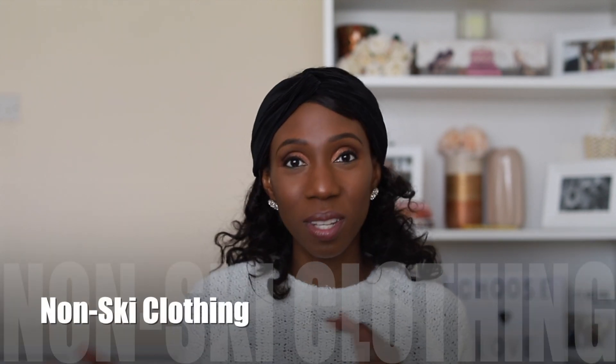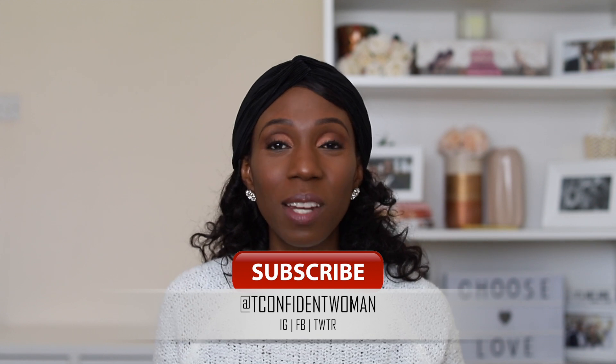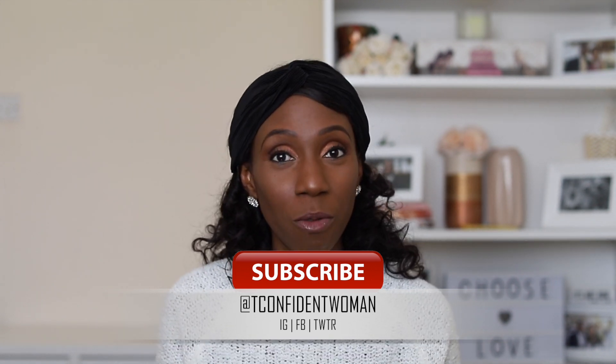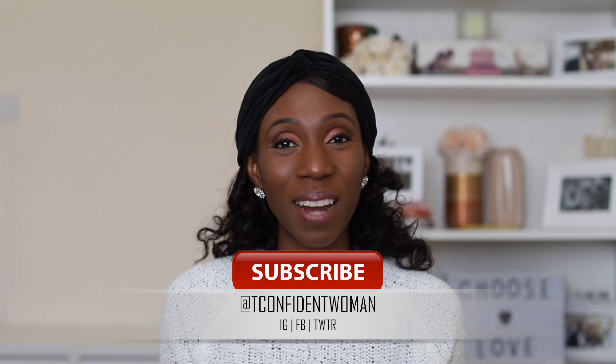I hope this video helped — that's the basic checklist of things I think you need on a ski or snow trip. If you found it informative, give it a thumbs up and check out my other videos. Remember: it's one step at a time to becoming confident. Bye for now!